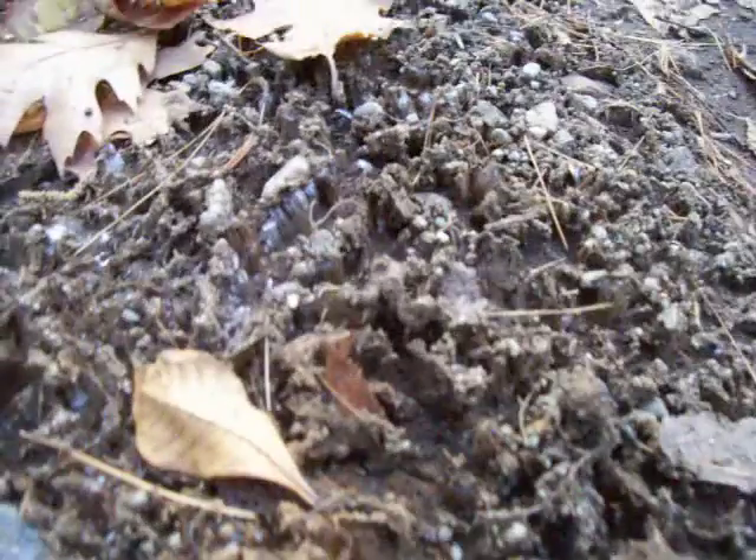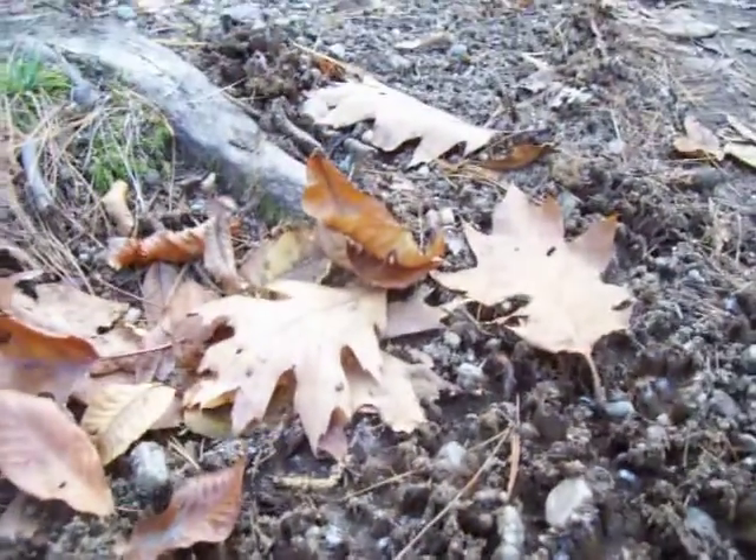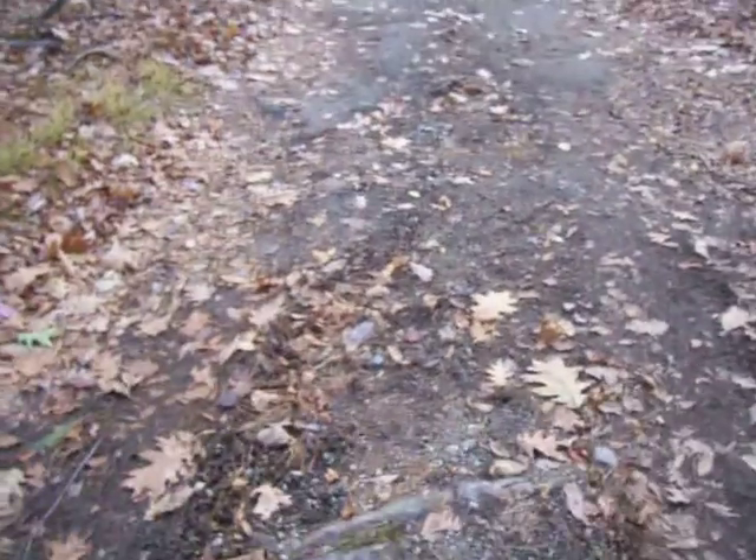But up in the north, or high in the mountains, it freezes deeply. Several feet. But this is the very beginning. It's hoarfrost on the ground. Is that cool or what? I just love looking at hoarfrost.